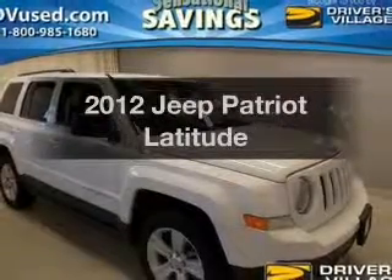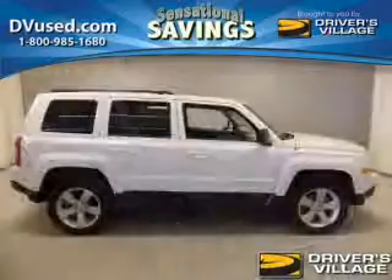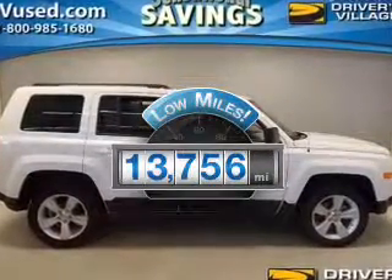Presenting the 2012 Jeep Patriot — everything you need under one roof with this great vehicle. A low odometer reading makes this vehicle a great value at this price.